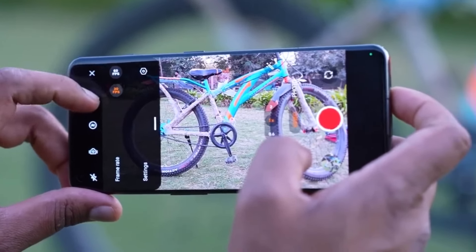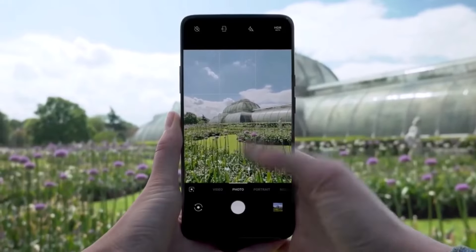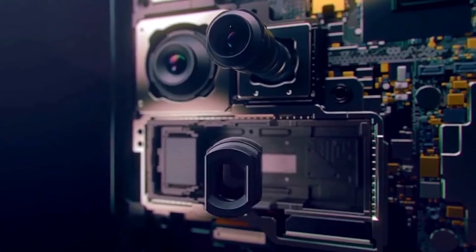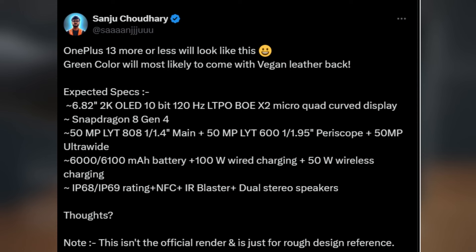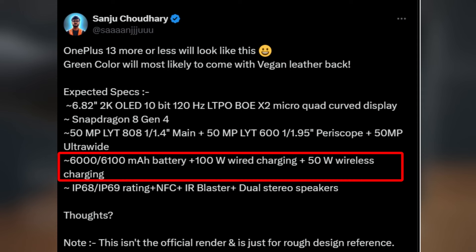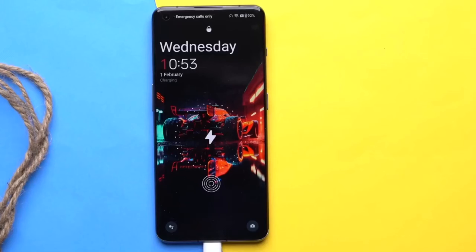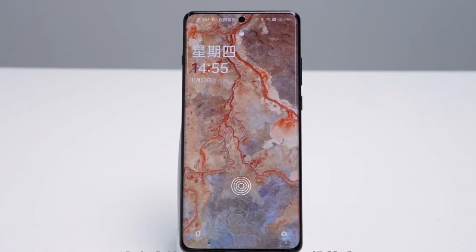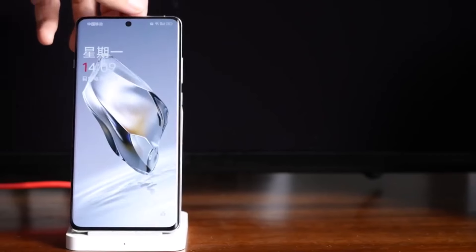This is a step up from the OnePlus 12, which had a 50MP primary, a 48MP ultra-wide, and a 64MP periscope lens. Battery: the OnePlus 13 might feature a battery exceeding 6000 mAh, supporting 100W fast charging along with magnetic wireless charging support. For comparison, the OnePlus 12 has a 5400 mAh battery with 100W wired and 50W wireless charging.